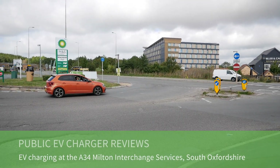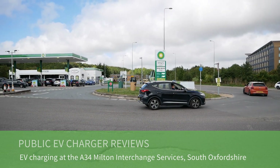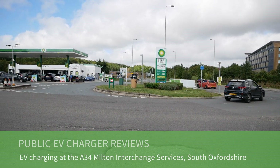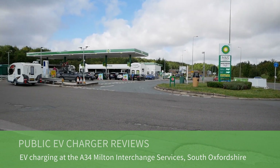Good morning. I'm at the services on the A34, South Oxfordshire, at the Milton Interchange Junction, and I thought I'd do a video about the EV charging at this services.